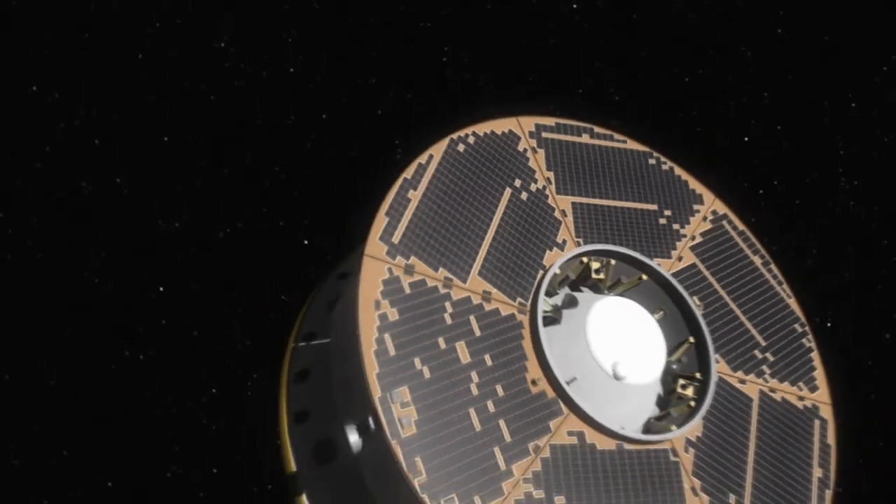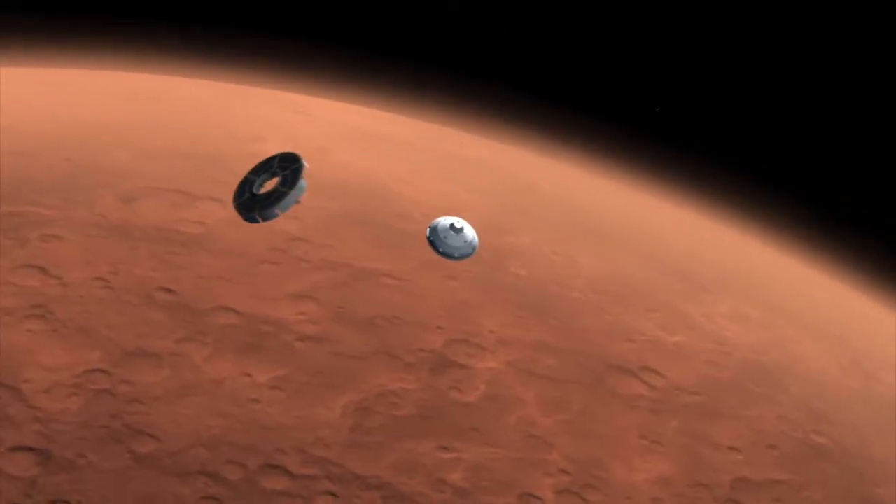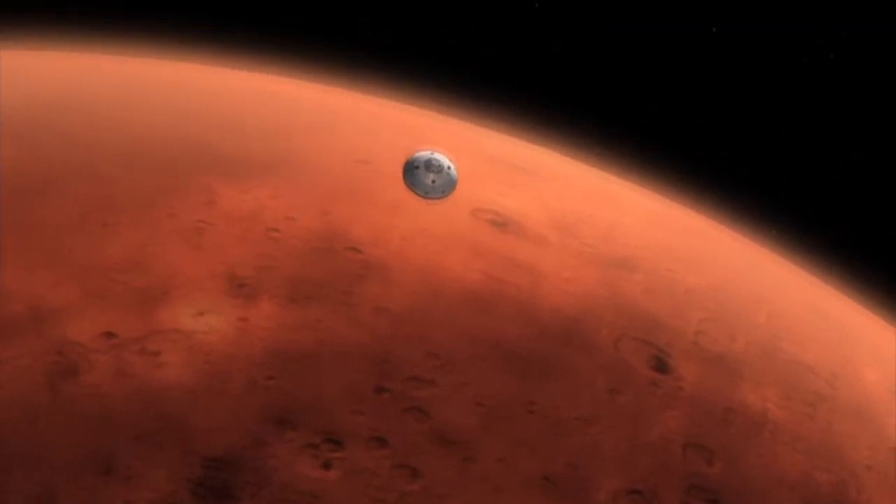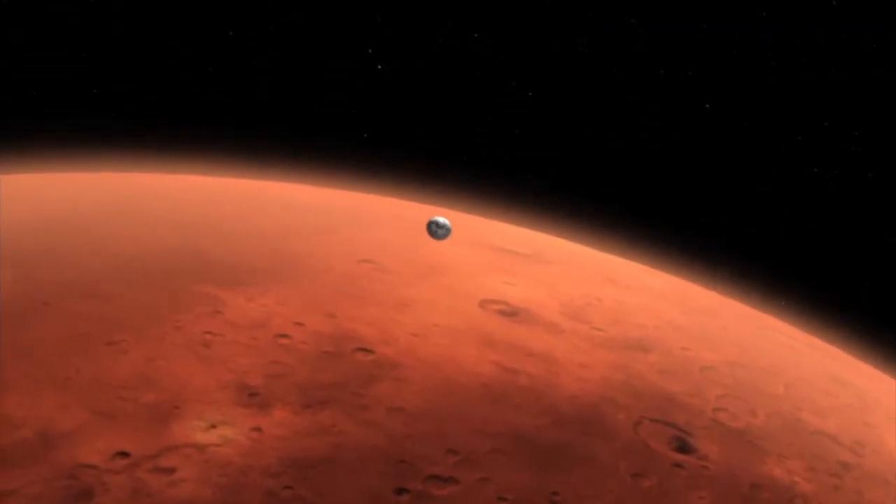Measuring the radiation environment in space is not new. But what is new is that RAD will measure for the first time the radiation environment inside the spacecraft, which will be very similar to the environment that a future astronaut will see inside their spacecraft on a future mission to Mars.